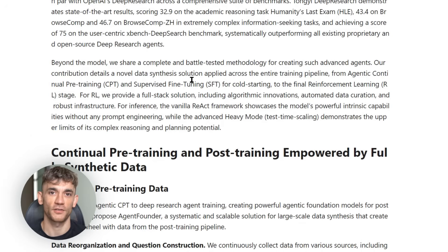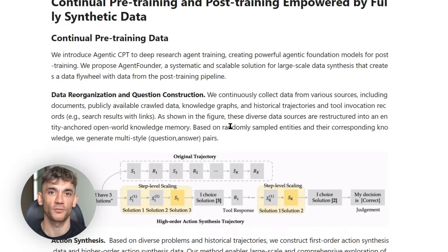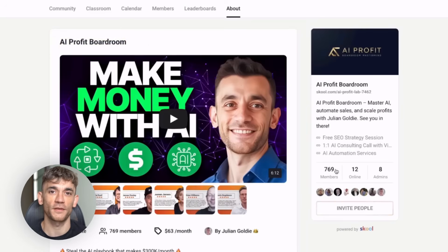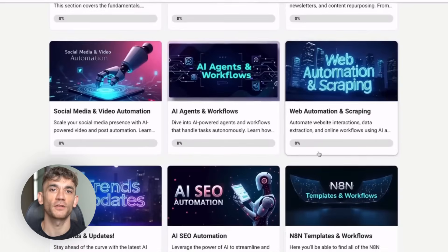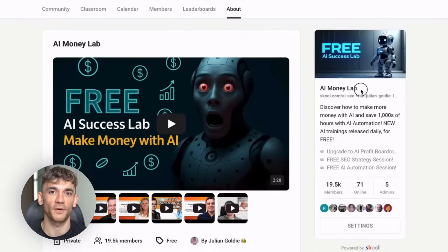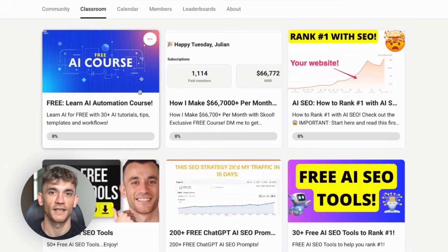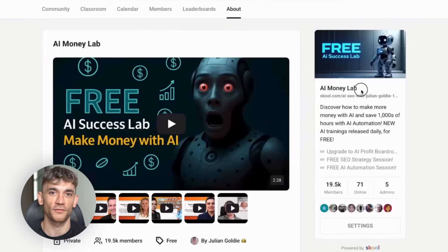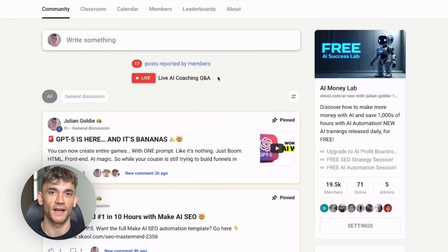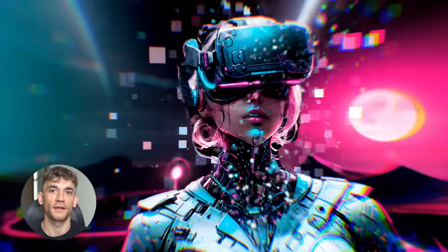Julian Goldie reads every comment, so make sure you comment below. Are you planning to try this out? What research tasks would you use it for? If you want to stay ahead with AI developments like this, join my AI Profit Boardroom — the best place to scale your business, get more customers, and save hundreds with AI automation. Also, want to make more money with AI? Welcome to the free AI Money Lab with Julian Goldie. Inside, you'll get 50-plus free AI tools, 200-plus ChatGPT SEO prompts, how to make money with AI agents, 1,000-plus free automation workflows, and a full blueprint to generate thousands of leads free with AI. You'll also get access to our free AI community, free AI course, and proven AI case studies. Links are in the description. AI is moving fast, and those who adapt first win big.